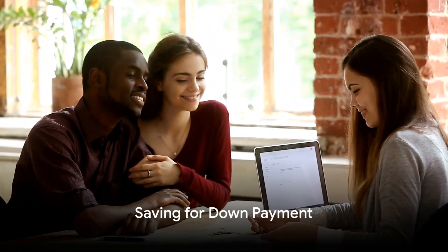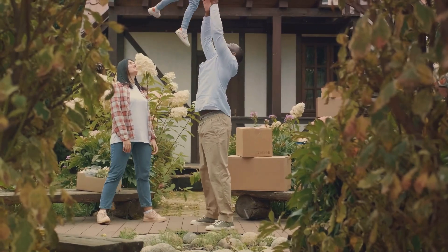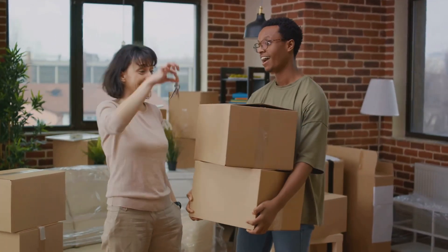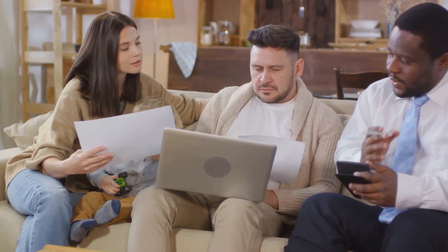Now it's time to start saving for your down payment. This sum is vital as it directly impacts your mortgage payments. Ideally, aim for a 20% down payment. However, rest easy knowing there are options for lower down payments. Remember, the larger your down payment, the smaller your mortgage will be.